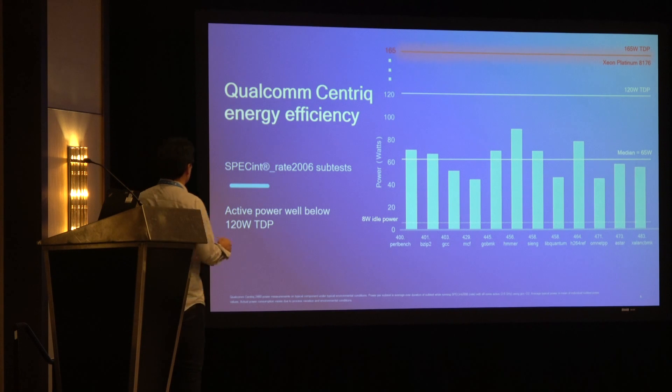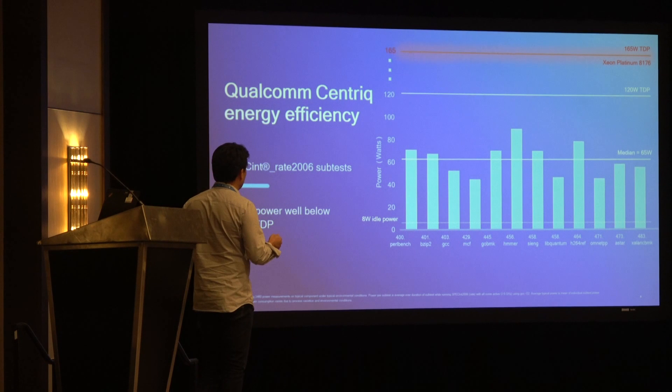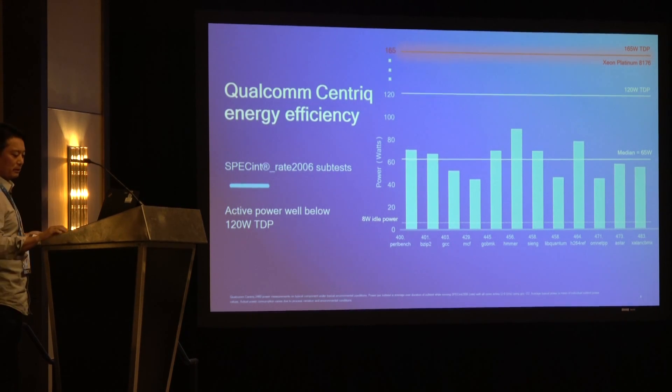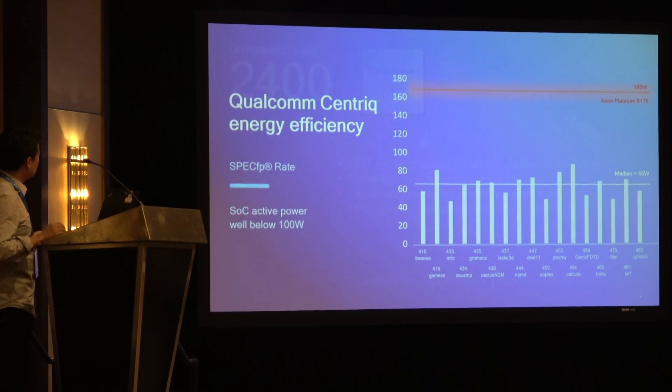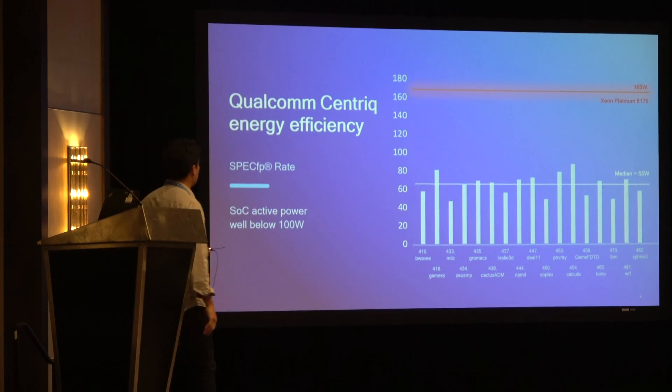On the previous slide we compared the red line to the top white line and saw we had an advantage. On this slide, we can't do a direct comparison because we didn't have a common or typical part for Xeon, but I encourage you to do these kinds of comparisons — look at performance per watt under production loads. That was SPEC INT; this is SPEC FP, and it turns out to about the same — we see a median power dissipation of about 65 watts.